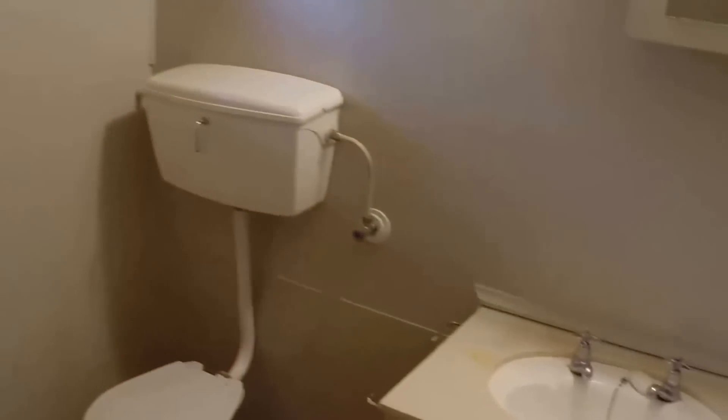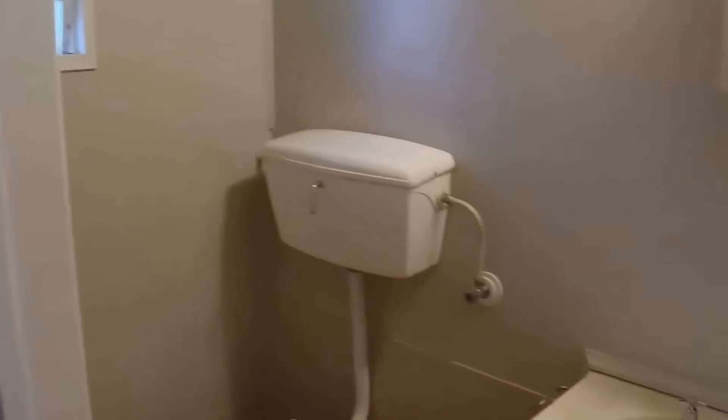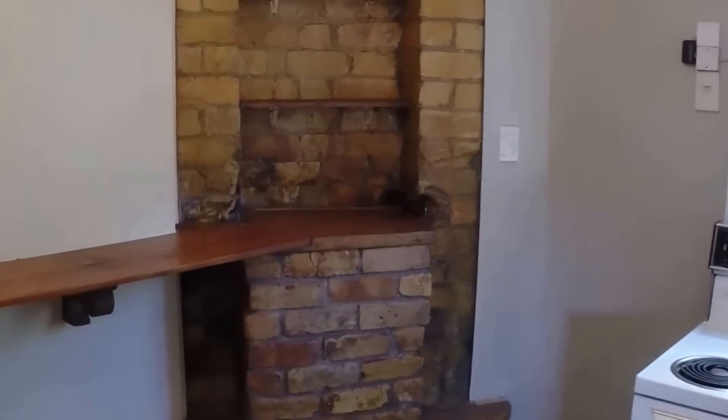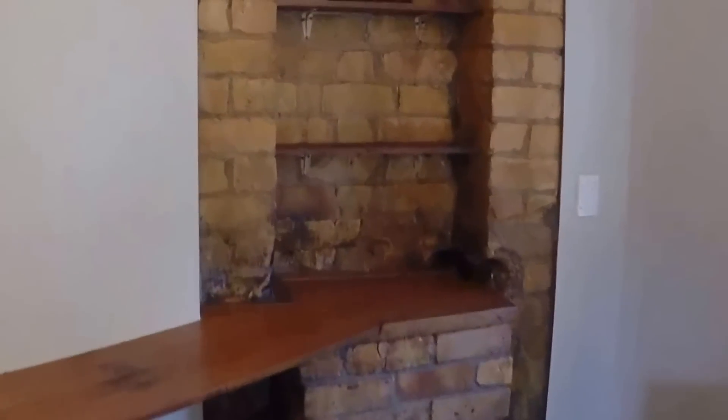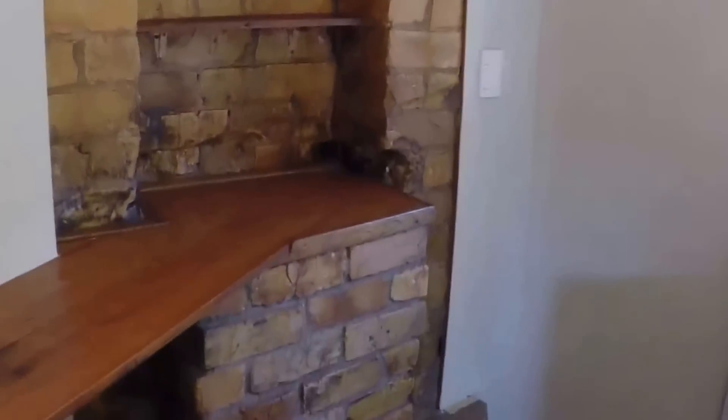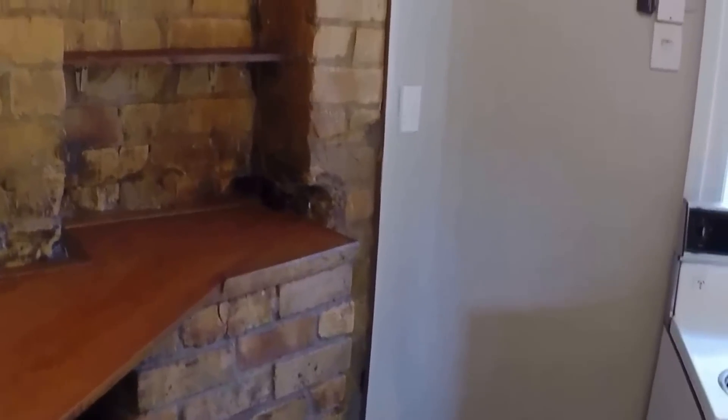Bathroom. And a good size kitchen. A great feature about this kitchen is the brick feature wall — I guess it was a fireplace at some stage.